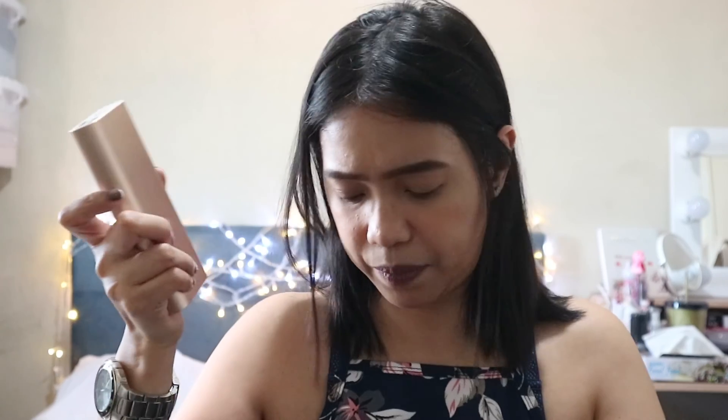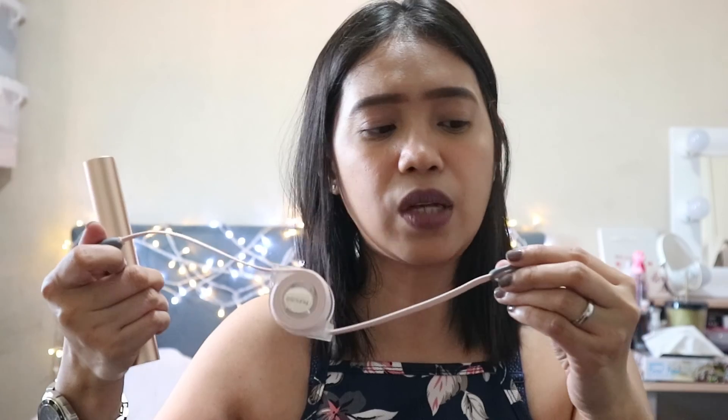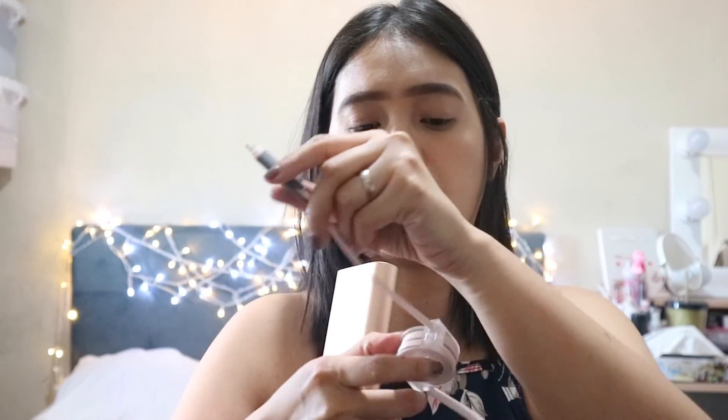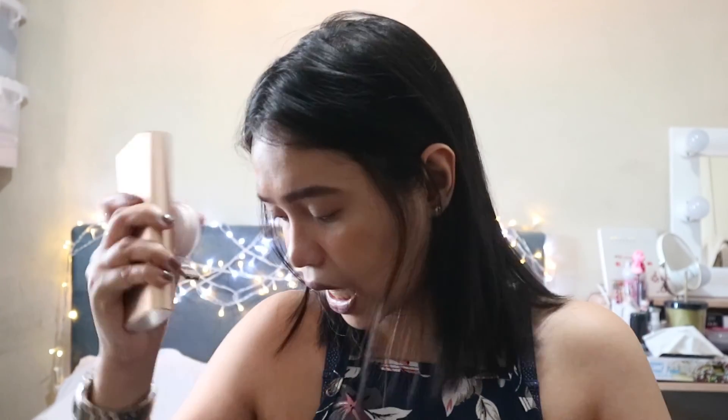Another thing that is in my bag is my power bank. This is in rose gold and has 20,000 mAh. Hindi siya gaano mabigat. I also have this retractable cable — nabili ko to sa Mumu. May mga colors to: black, green or mint, and pink. Retractable siya and pwede siya sa Samsung, sa Android, pwede rin sa iPhone.